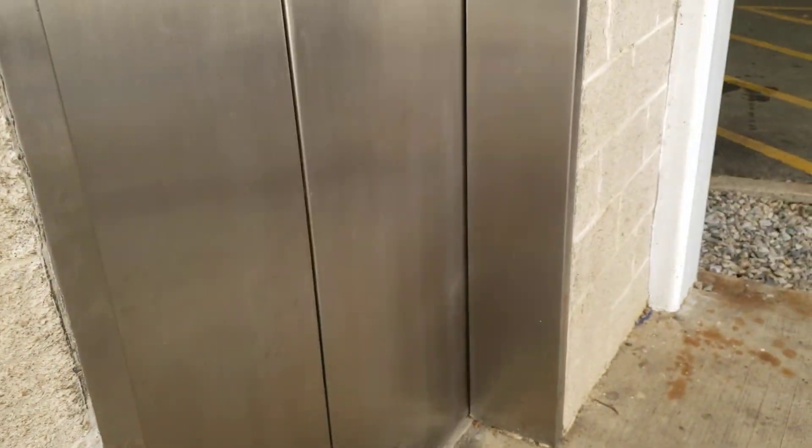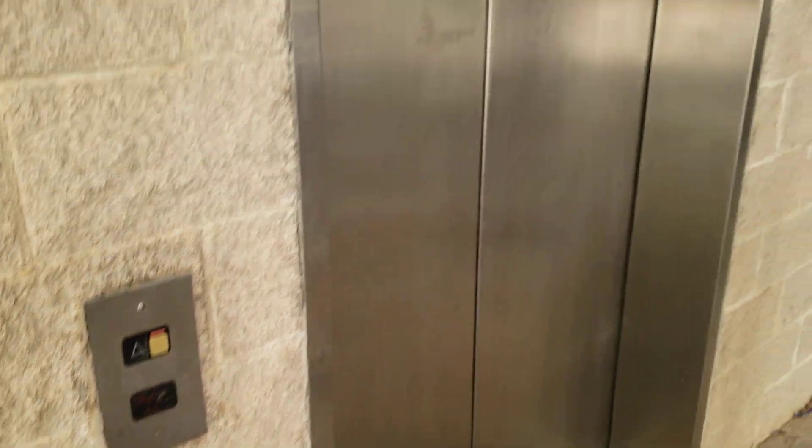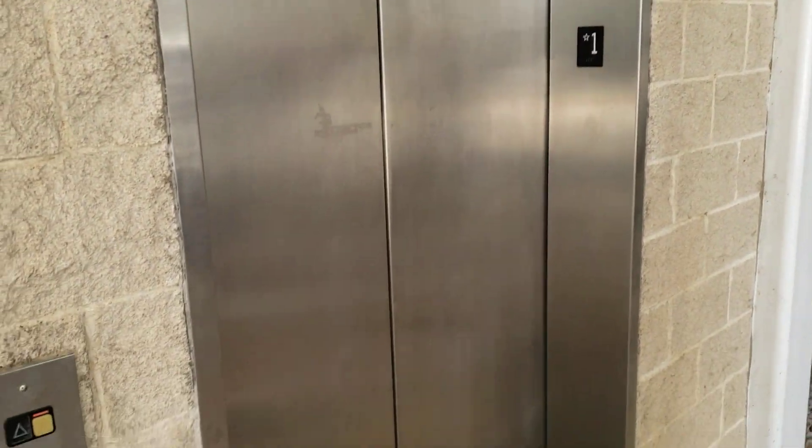You guys have a great opportunity to sell a lot of elevators over here, this is a good place to do it. We're going to check out the Sheraton with the Traction A-Series. The Sheraton has 401.